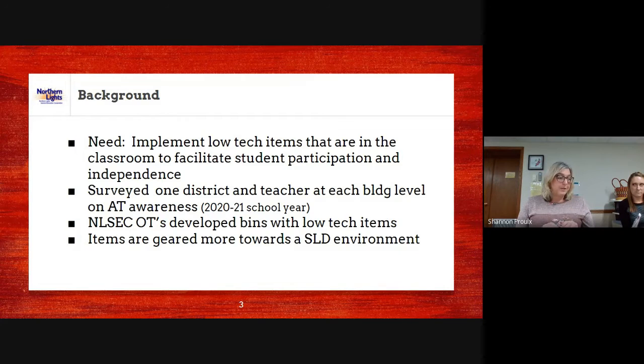A lot of teachers had not checked out AT devices — only a very small percentage had, maybe once, and usually NLSEC staff had checked them out and brought them. Teachers said they need more time, and if they had supplies on hand and ready to go — kind of like a grab bag or a box they could just pull out with more low-tech items rather than always looking at high-tech — that's where we came up with the low-tech kit.